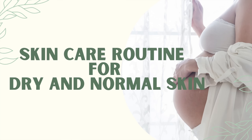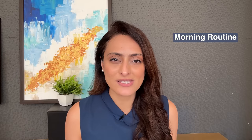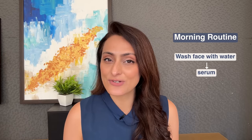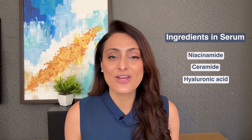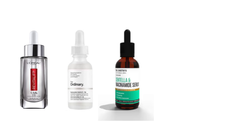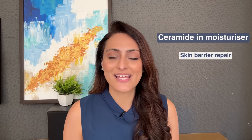Now let's get started with a skincare routine for dry or normal skin type. In the morning, you can skip your cleanser, just wash your face with water, and go ahead with a serum and a moisturizer followed by sunscreen. Look for ingredients in your serum like niacinamide, ceramide, and hyaluronic acid — these are very soothing on the skin and help in reducing dryness and flaking. A few of my recommendations are L'Oreal Revitalift serum, The Ordinary hyaluronic acid serum, Dr. Sheth's centella niacinamide serum, Cosrx snail mucin, and V'Green mucin. Always look for ceramides in your moisturizer, as ceramides help in repairing the skin barrier.